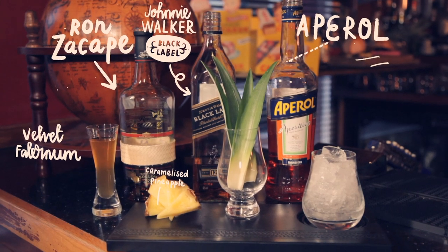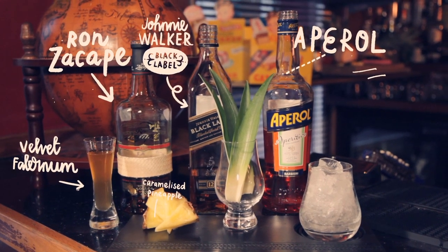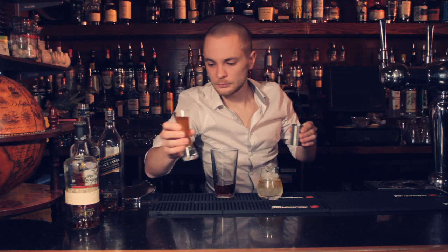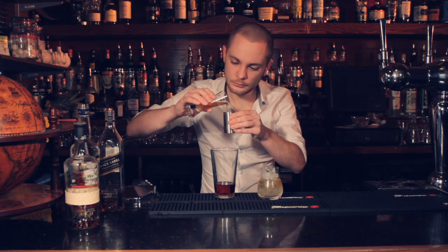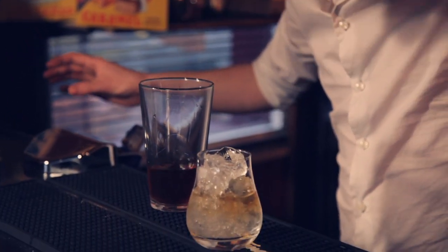This is made with Ron Zacapa 23 year old, which is a Guatemalan rum aged at 2,300 metres above sea level at altitude. It infuses in four different styles of wood: American oak, recharred American oak, Pedro Jimenez sherry, and European casks. What Alan has tried to do with this drink is infuse all the flavours that the wood is bringing to the rum itself.